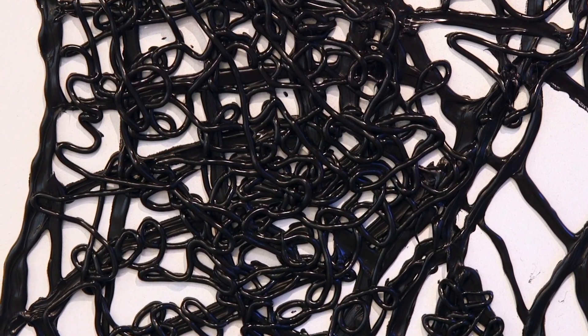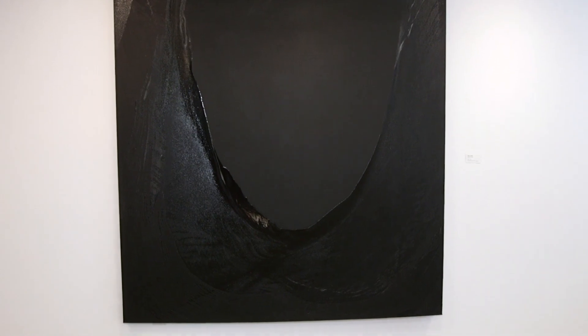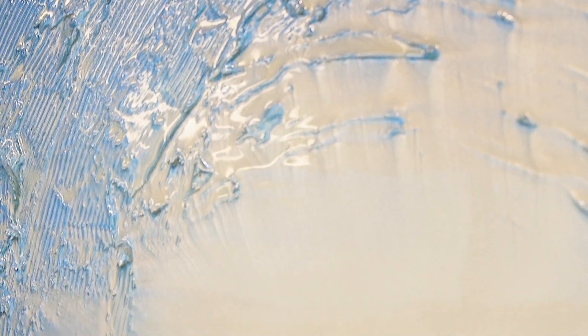Two of those pieces are from my Texture series, two are from my Waves series, and the final two pieces of the six are where those two series collide, so they're textural waves.